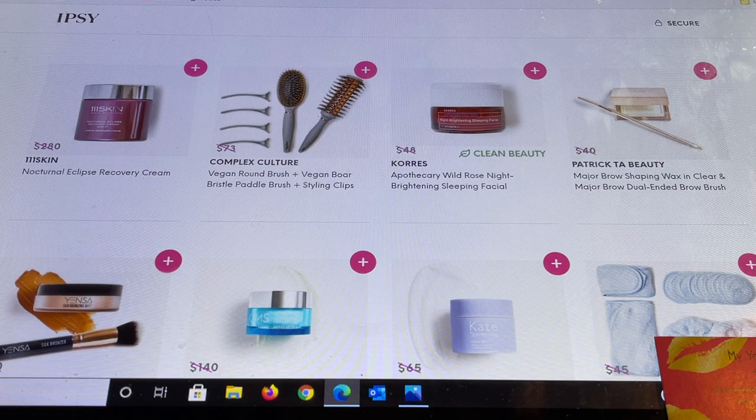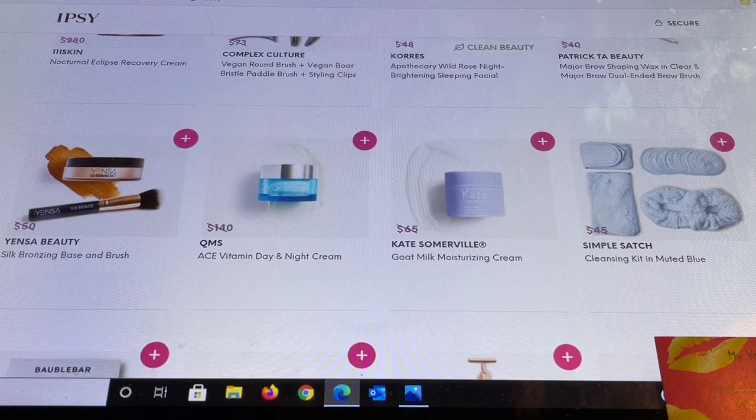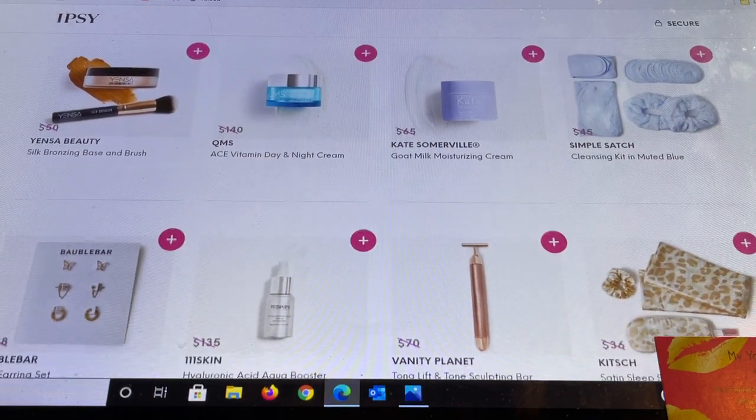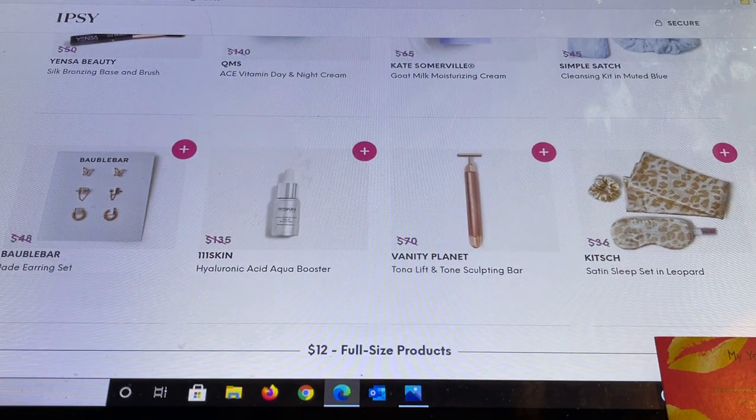Patrick Ta Beauty has the Major Brow Shaping Wax in clear — very popular right now. Yensa has their Silking Bronzing Base and Brush. QMS — a brand I got introduced to through BoxyCharm — is impressive; this is their Ace Vitamin Day and Night Cream. Kate Somerville has the Goat Milk Moisturizing Cream — I own this, it's a very lightweight cream, really really nice. Simple Satch looks like a group of products with a face cloth, scrunchies, and discs. Then Bobble Bar has an earring set.